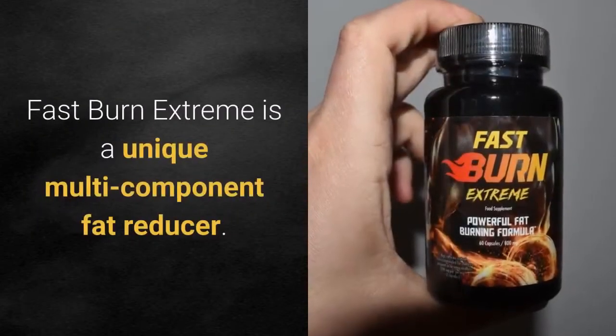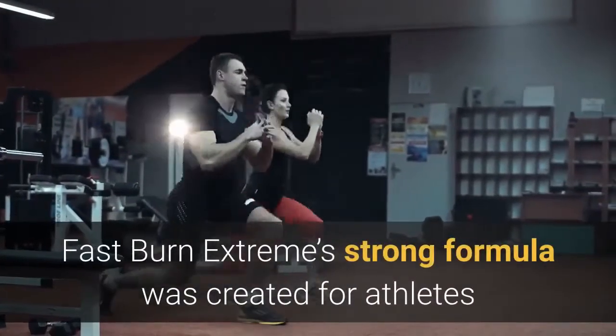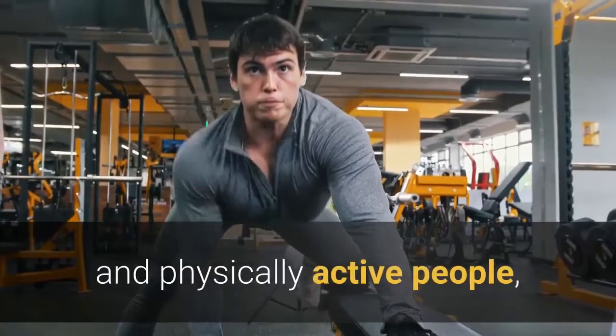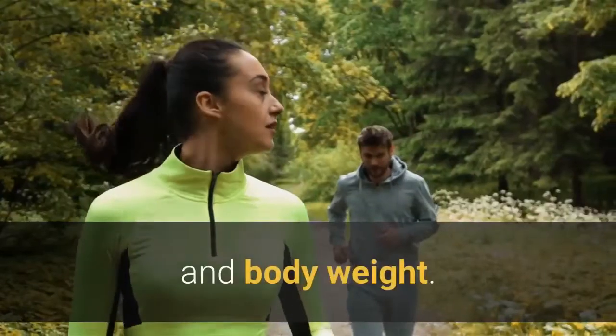Fast Burn Xtreme is a unique multi-component fat reducer. Its strong formula was created for athletes and physically active people, but its advantages can benefit everyone, regardless of the intensity of exercise and body weight.